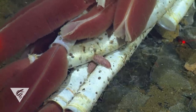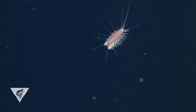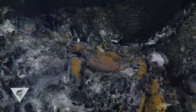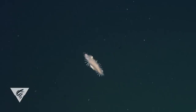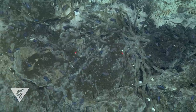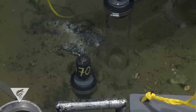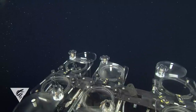Imagine just about any habitat in the ocean, from the tiny spaces between sand grains to the vast open waters, and you'll find scale worms living there. Of the nearly 20,000 species of segmented worms known today, nearly 10% are scale worms. What makes this group of worms so successful? Researchers at the Monterey Bay Aquarium Research Institute and the Smithsonian National Museum of Natural History are on the hunt to find out.